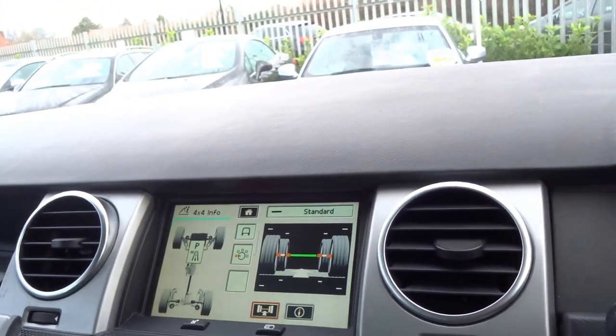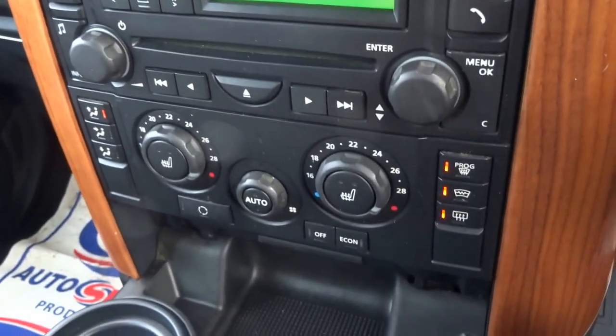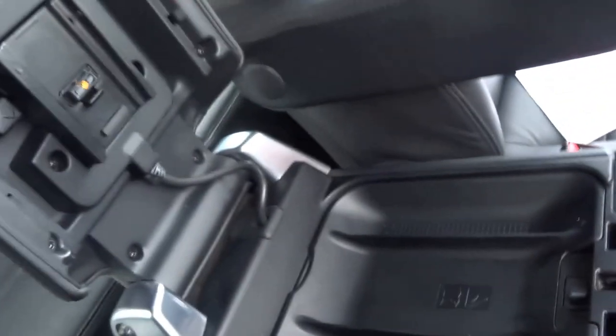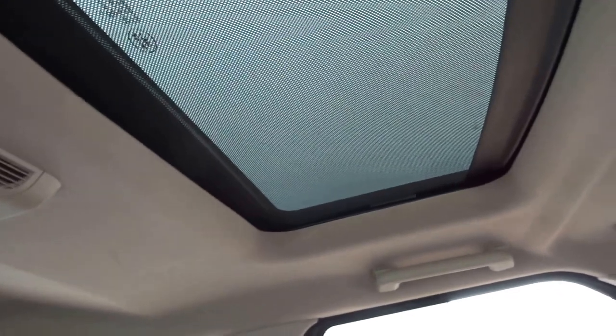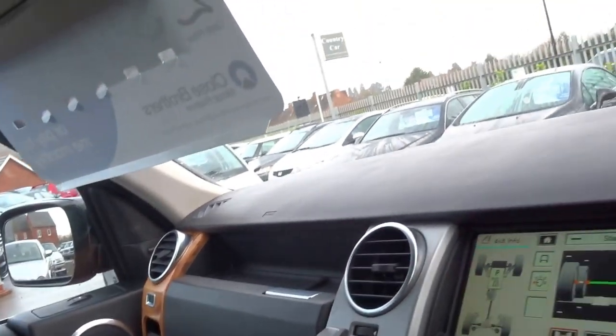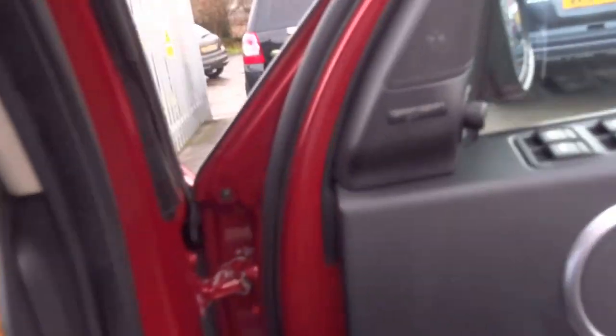It has a full satellite navigation system, dual-zone climate control, and a heated windscreen — very very good this time of year. You've also got telephone preparation and a fridge in the front. There's a full electric sunroof — the front one opens and the rear two are fixed. Lovely comfortable interior, and it's also got cruise control.